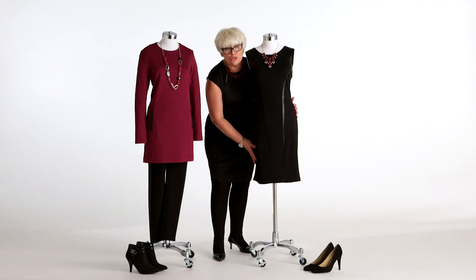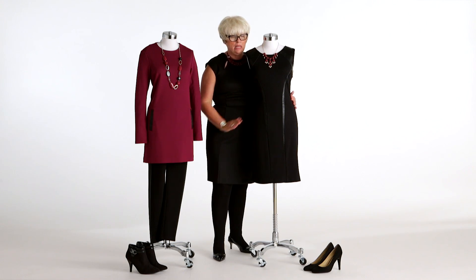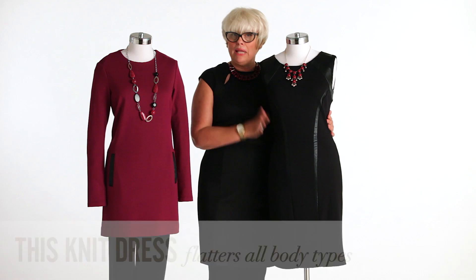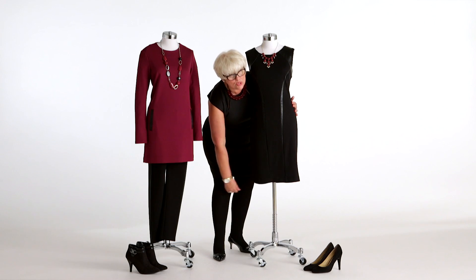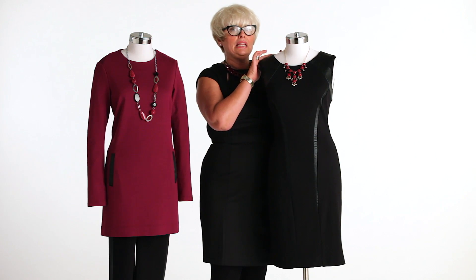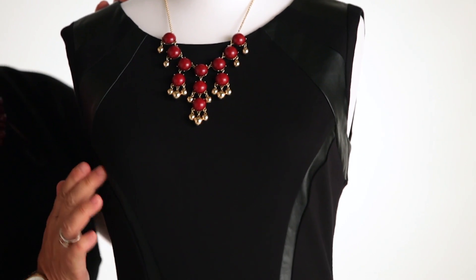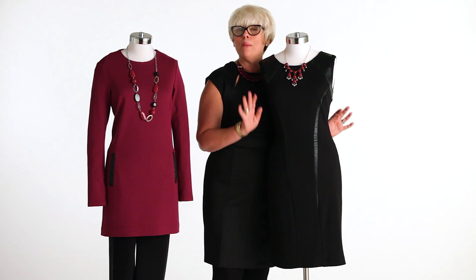The dress has a great lining underneath so it's going to wear well and look great against the body. It's perfect under a cardigan, a blazer, or even a great little leather jacket. The length is right to the middle of the knee. The faux leather detailing is banded on the shoulder, around the bust line, and down the center to create a panel, so it's very slimming and the silhouette is absolutely perfect on both of them.